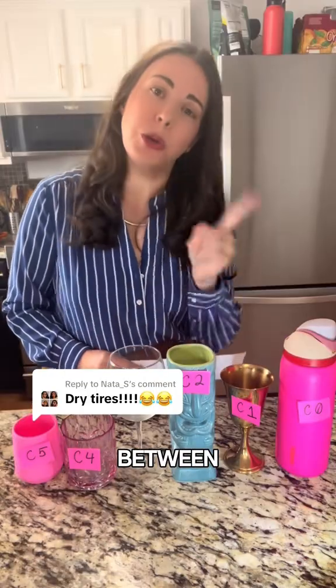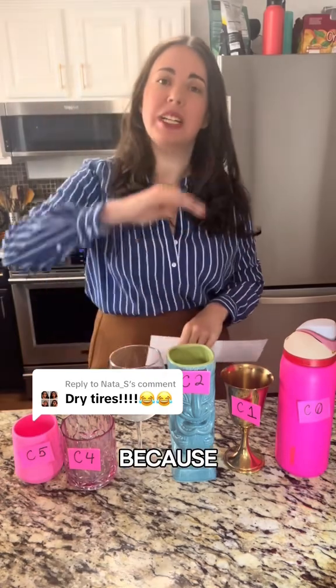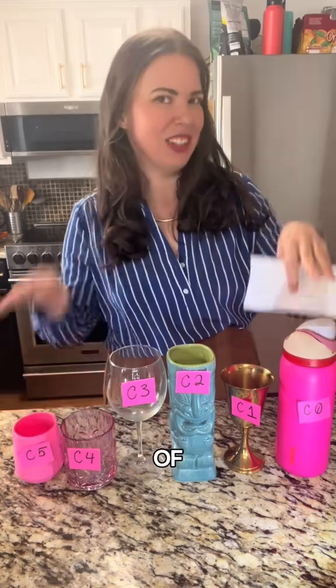Yes, there is so much more to tires. Now you understand the difference between wet and dry tires. Dry tires are also called slick tires because of their smooth surface. However, there are actually many types of slick tires.